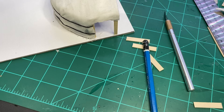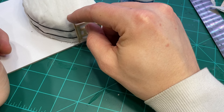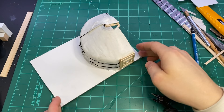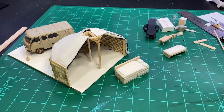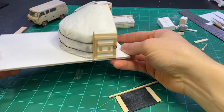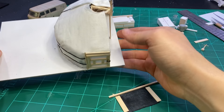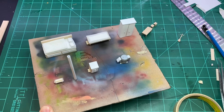Then I made the door out of some more balsa wood and styrene, and I cut out a piece of fabric to make into a wall hanging rug. A lot of Mongolians have these ornate rugs that they hang on the back wall of their ger. So I put some Mod Podge on a piece of fabric, let that dry, and then I started priming everything.